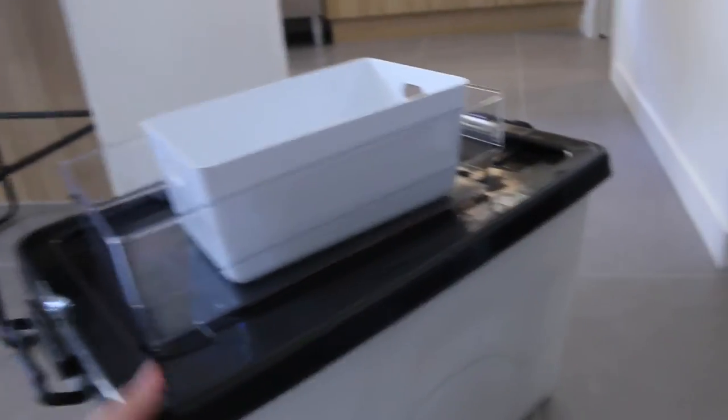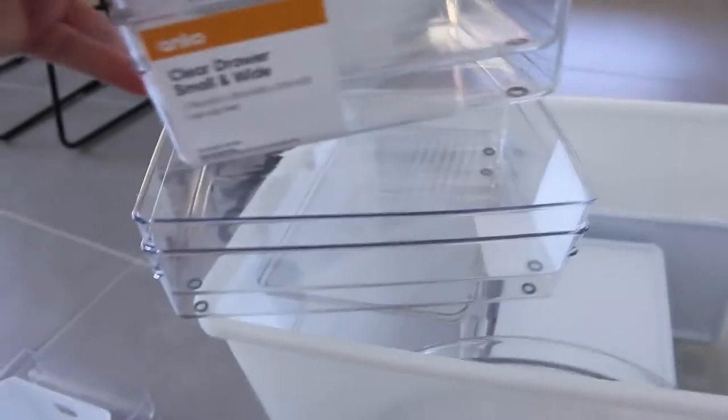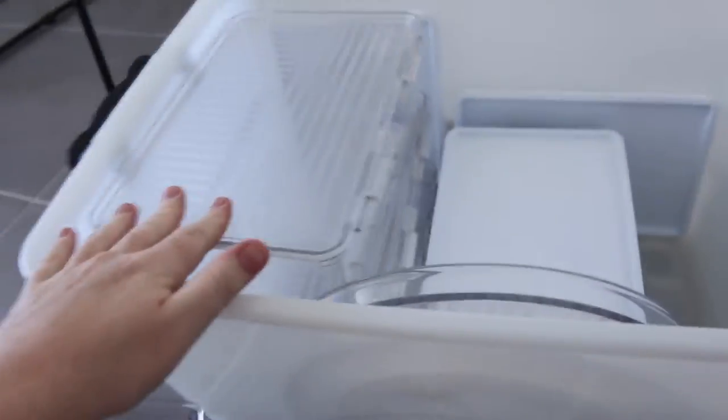First things first, I need some organizers. I have this tub here full of spare Kmart organization. I absolutely love these turntables — I might take one of these in. These are the containers that I'm looking for though, the clear drawers. I've got some square ones and some rectangle ones here — they will be perfect. I've also got a bunch of these with the lids, so I might take two in and just see if they come in handy.